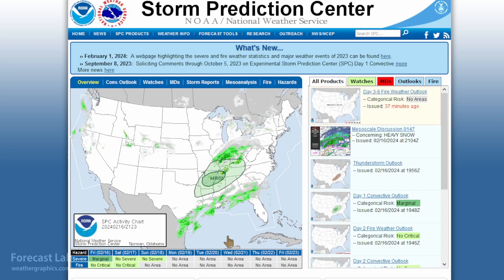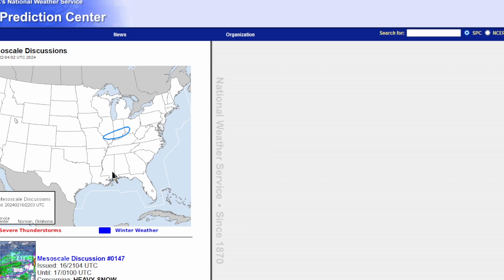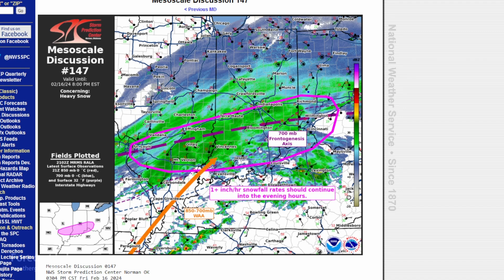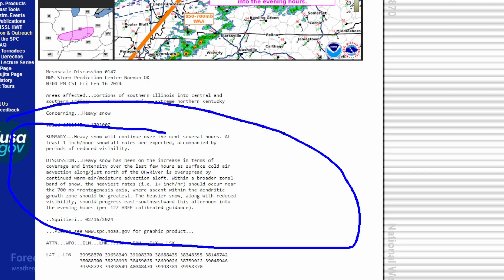The Storm Prediction Center is not particularly concerned about that. We've got a marginal risk around Memphis to Little Rock — that's way down on the tail end of this weather system. If we look at the mesoscale discussions, there is actually more concern over snow along the Interstate 70 area, basically from just south of Indianapolis to about St. Louis, with some locally heavy snowfall clusters.